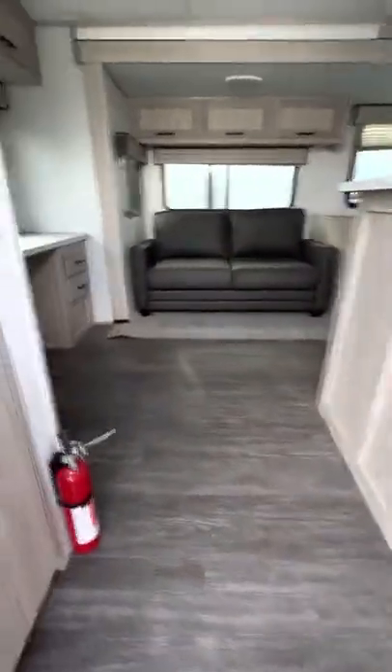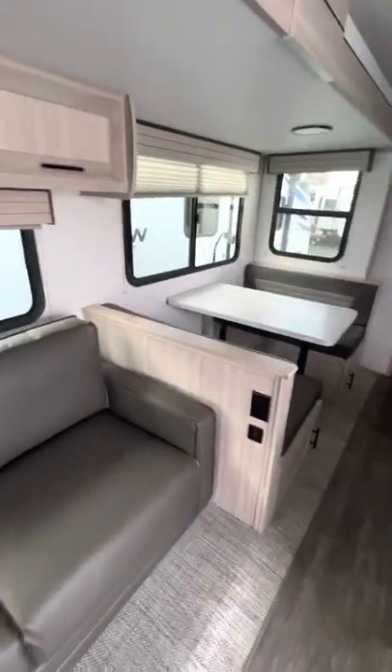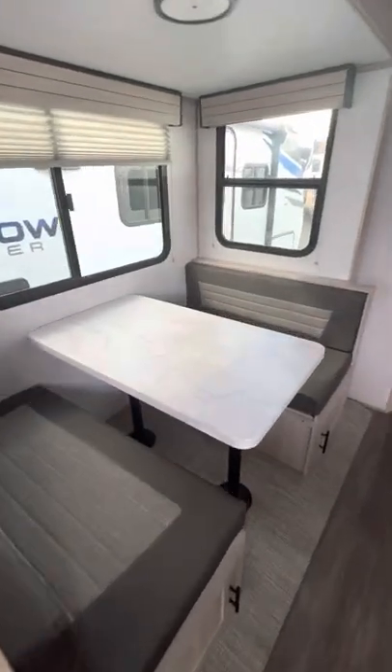As you walk into this unit, you've got a nice big pantry with power and light in there, a desk in the back which is cool, a nice big window, and a trifold couch. The booth here also makes into a bed.